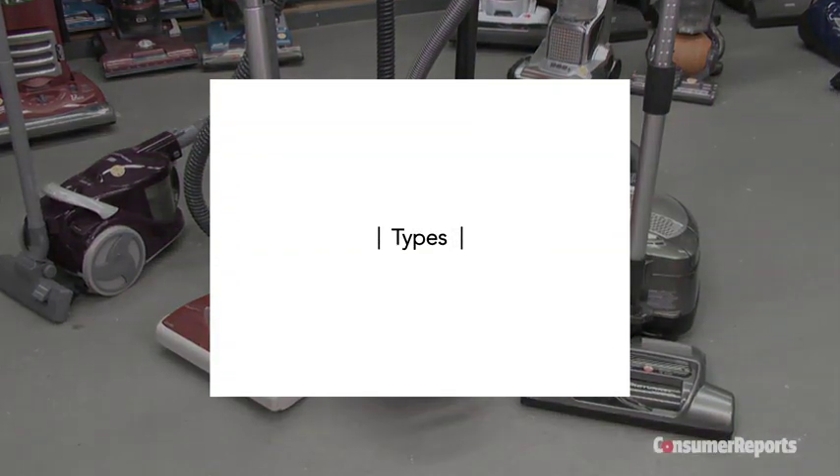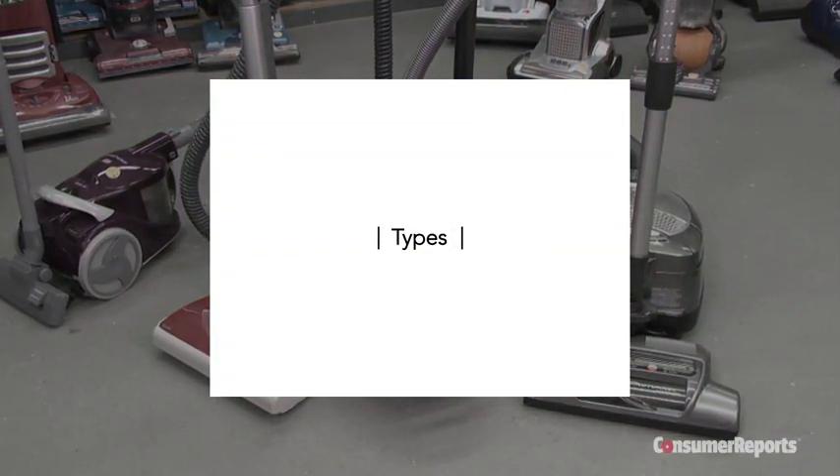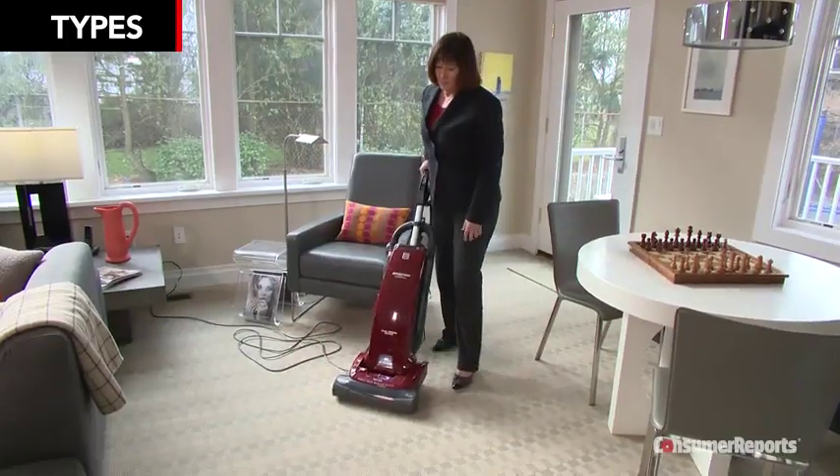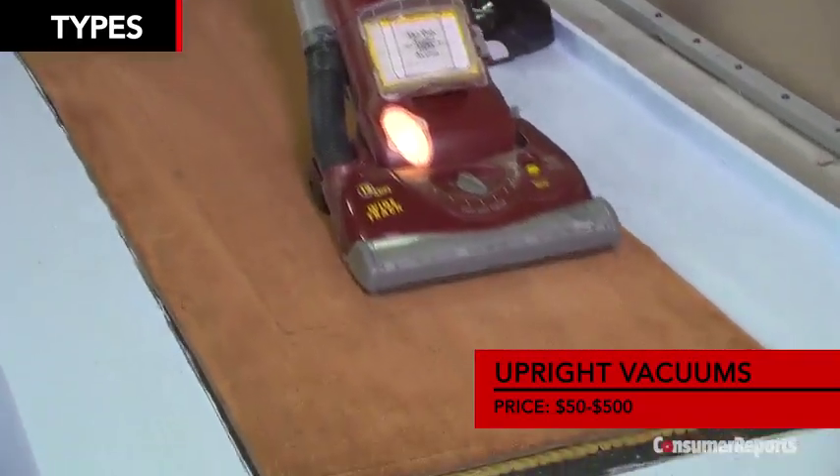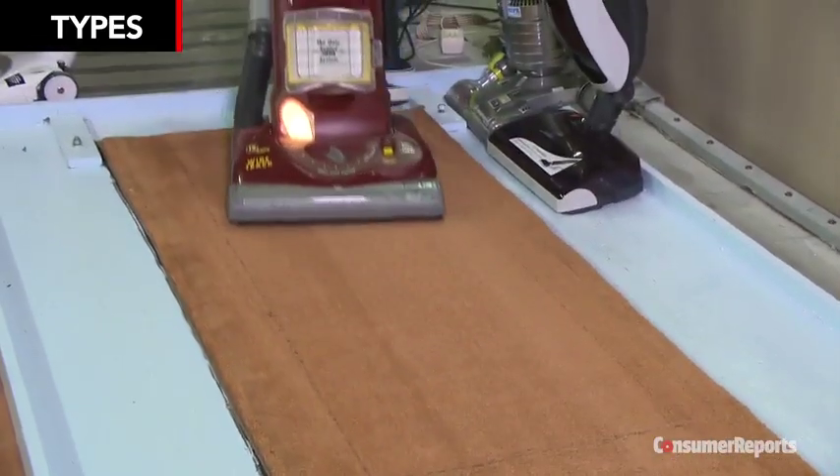For your primary vacuum, the first decision is whether to get an upright or a canister. Uprights generally deep clean carpets better than canisters, and they typically cost less. But uprights are heavier — many of the best weigh 20 pounds or more.